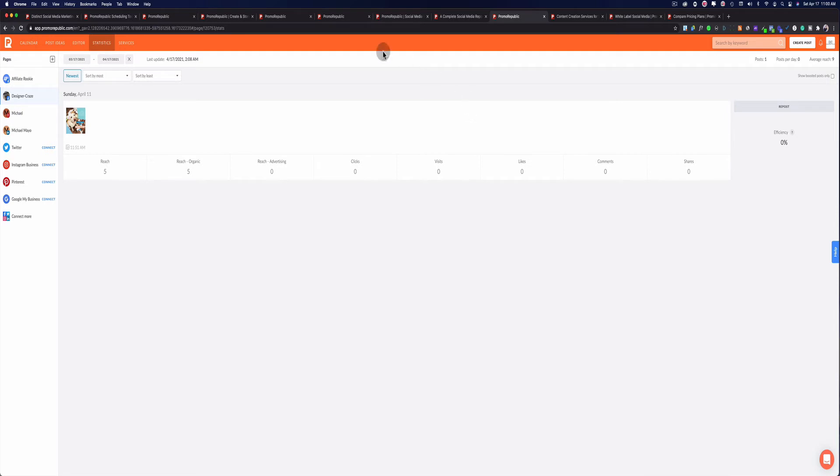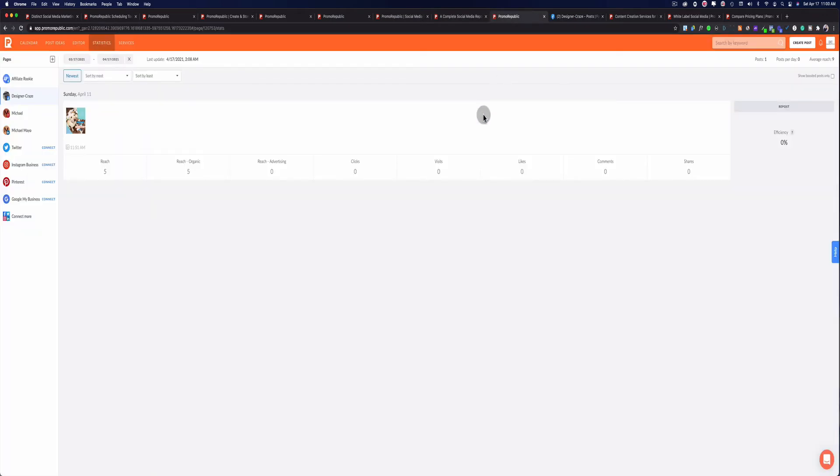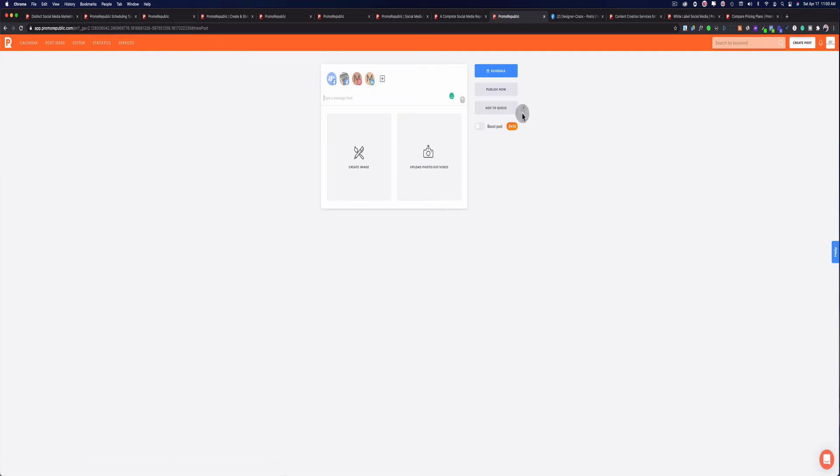Another thing I like about this platform is that you can reuse your content — so if you want to repost something, say from six months ago that had great engagement, you can set this up to recycle that content. It's very simple and easy to do — you just go in and set up the schedule to recycle that post. You can always recycle your content and use it over and over again.